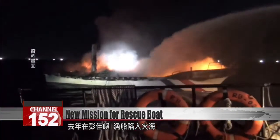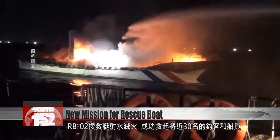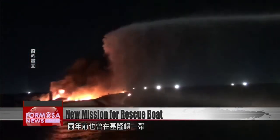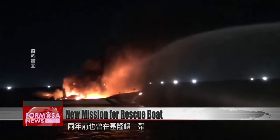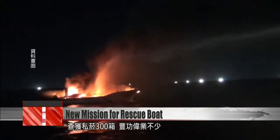Last year, when a boat caught fire off the coast of Pengjia Islet, the RB-02 put out the flames and rescued the nearly 30 fishers and crew members on board. A year earlier, the RB-02 was used in a seizure operation near Jilong Island, where individuals were attempting to smuggle 300 cartons of cigarettes into the country.